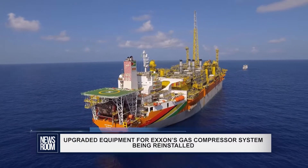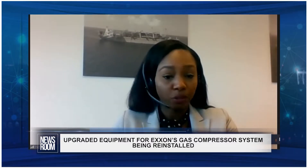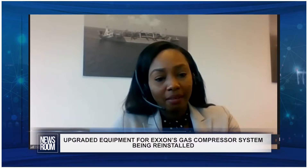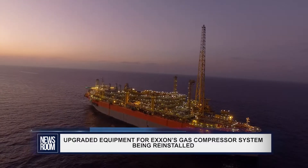Subsequently, the faulty flash gas compressor was removed and sent abroad for repairs. In an update to members of the media in May, Public and Government Affairs Advisor at ExxonMobil Guyana, Janelle Prasad, related that repairs and upgrades to the third-stage discharge silencer were ongoing.